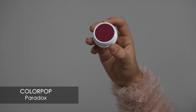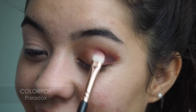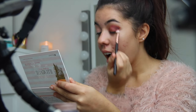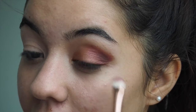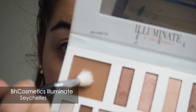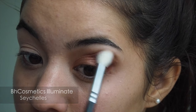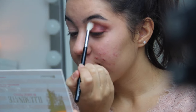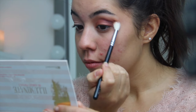To darken the crease a bit more I'm using Paradox again by ColourPop. To blend all the colors I'm using the facial eyeshadow again from the Illuminate palette, so it doesn't show off the lines. I continue blending until I'm satisfied.